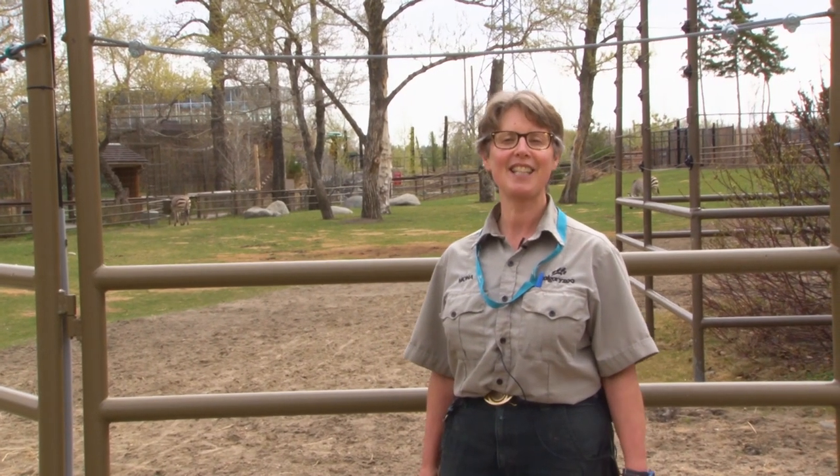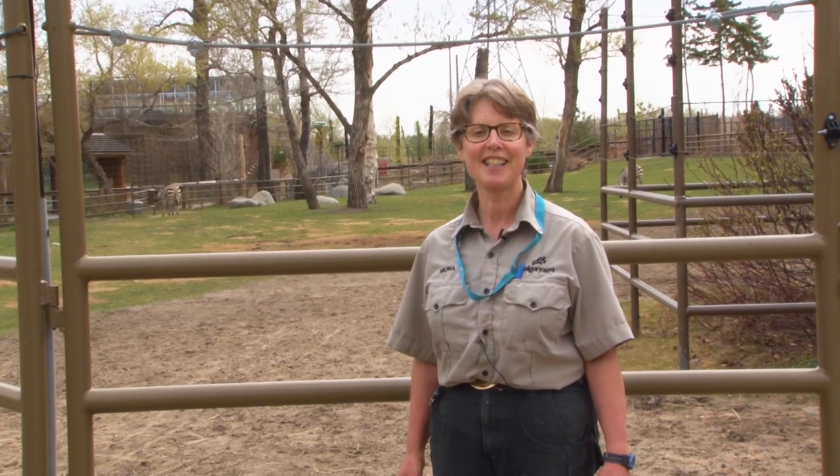Hi everyone. Welcome to your Daily Dose at the Calgary Zoo. My name is Mona, and I'm the lead keeper here in the African Savannah.